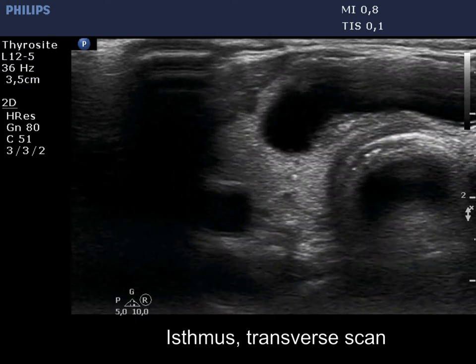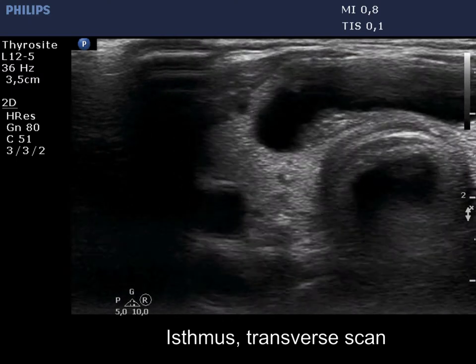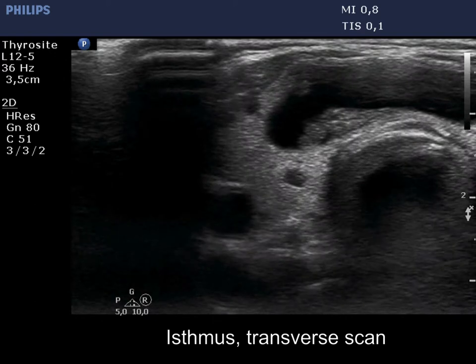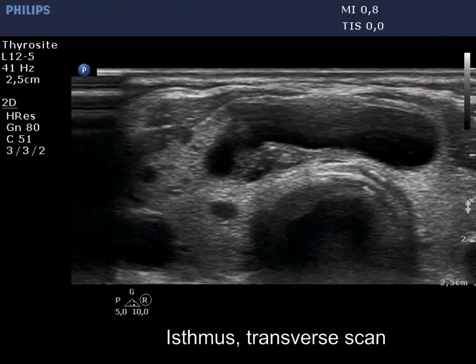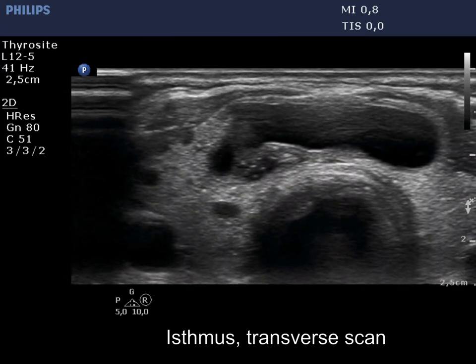The smaller, less bright granules belong to the nonspecific subgroup, while the origin of the larger, bright granules is doubtful — they might be either microcalcifications or figures caused by posterior back wall enhancement.